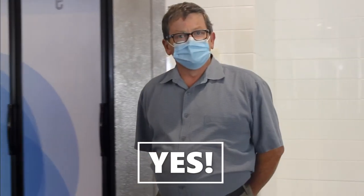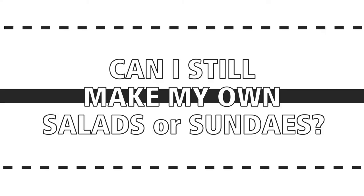We did not close any stations here at ECC — we're just doing our service a little differently. Every day here at ECC, you can still build your own salad with all the greens and all your favorite toppings, and you can do the same at the ice cream station. Now we're going to serve it to you, and we're going to help you create everything you want every day here at ECC.